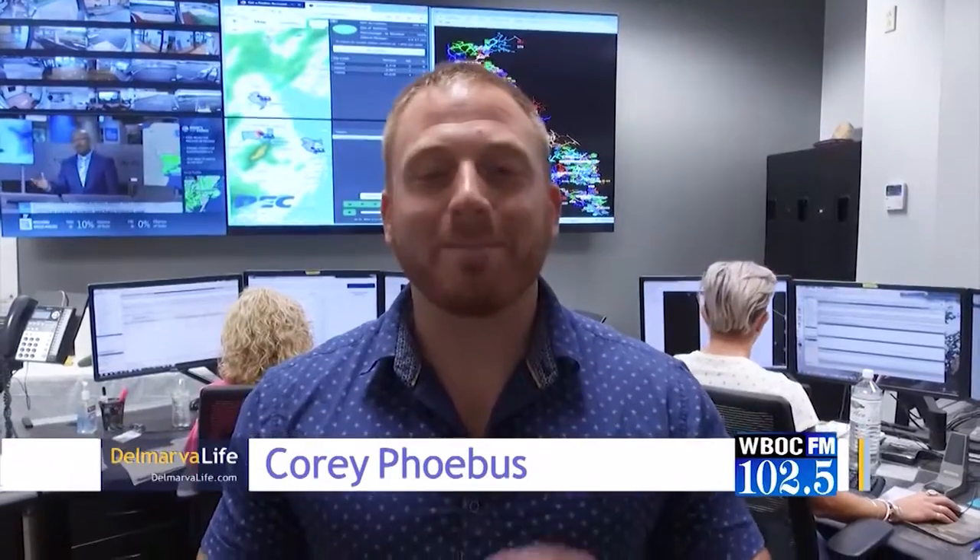So, 11 years ago the Delaware Electric Co-op introduced the Beat the Peak program, which was and is an opportunity for you to save money. 11 years have gone by, which means there have been some changes. I came down to the Co-op and got to go in the coolest room in the building — the Command Center — and talked with Bill Andrew.